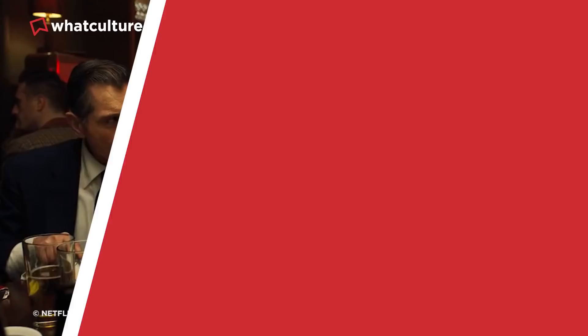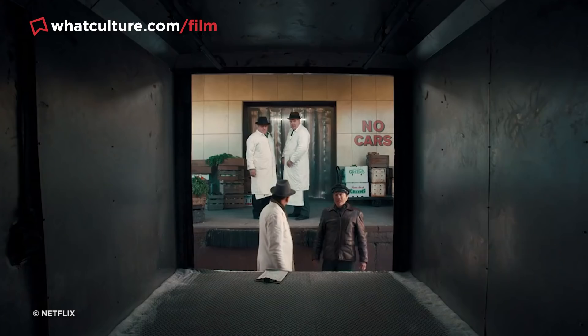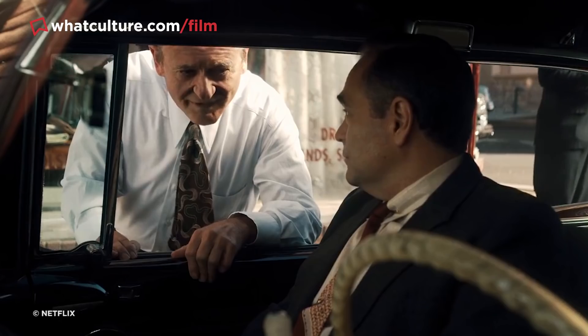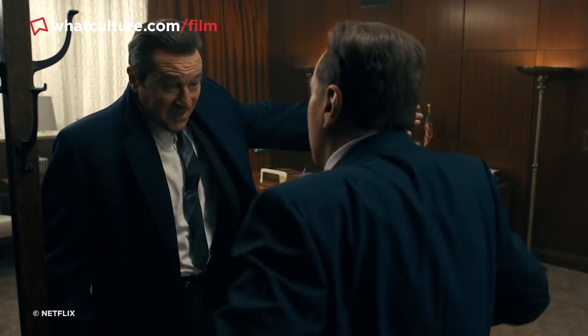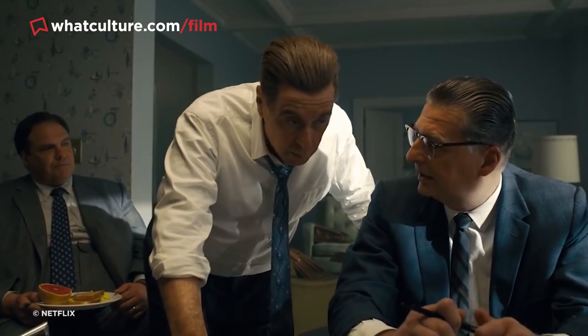Number 1: The Irishman. In terms of acting, directing, story structure, and editing, The Irishman is almost perfect. Sadly, the de-aging effects used for Robert De Niro, Joe Pesci, and Al Pacino never stopped getting in the way of Martin Scorsese's remarkable movie. To make these actors look up to 50 years younger, each of them wore motion capture sensors on their face and body. However, the final results look so awful that you'd swear the characters on screen are pure CG creations. Even when the effects look impressive, the characters just don't move correctly. When we see De Niro's character in his 30s, you just don't buy it because he moves like a man in his 70s.